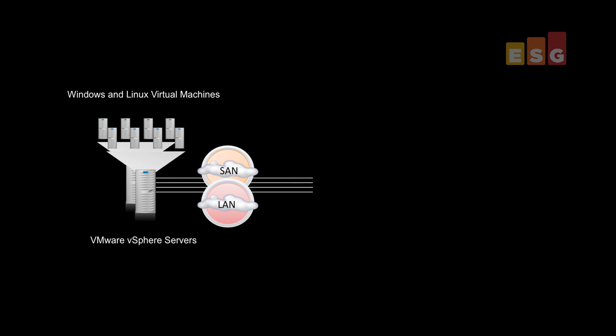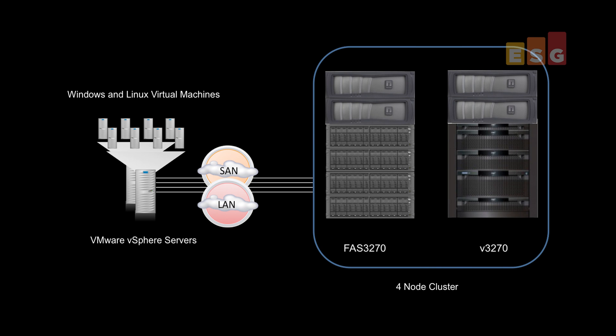ESG Lab performed hands-on evaluation and testing of Clustered Data ONTAP 8.2 at facilities provided by NetApp. Multiple virtual machines were deployed in a VMware vSphere environment, and the servers were redundantly connected to a four-node Data ONTAP cluster.